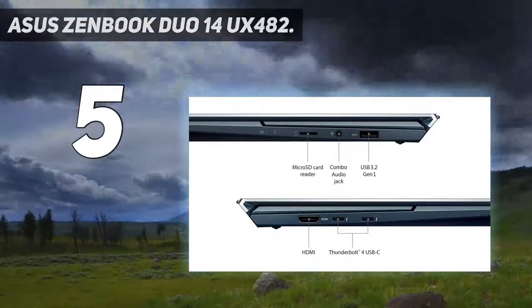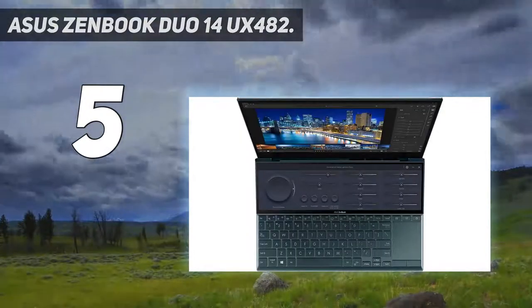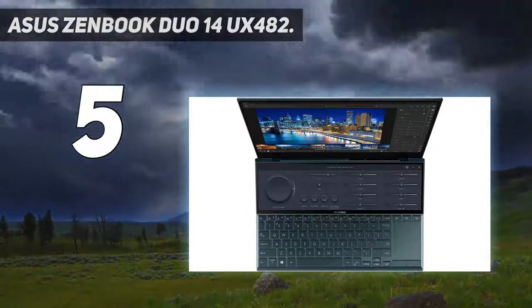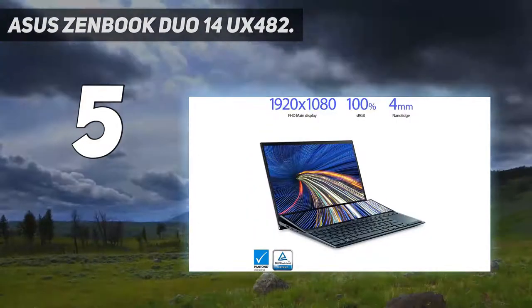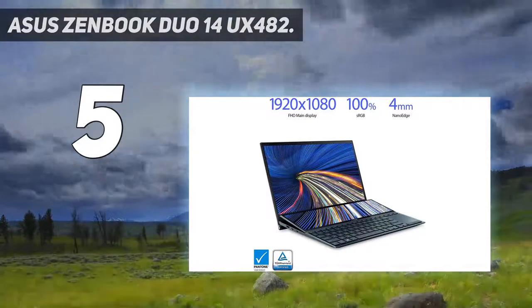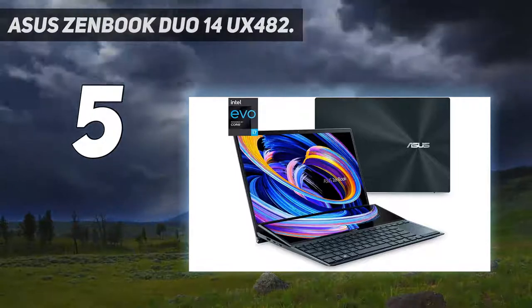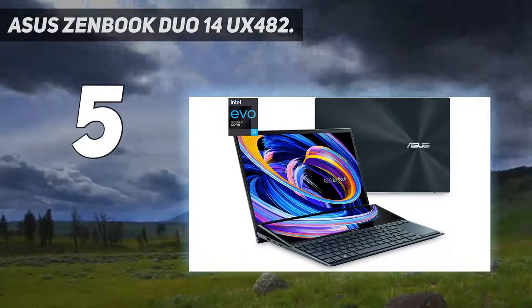The main monitor is a 14-inch display with a full HD 1920 by 1080 resolution. Dual Thunderbolt 4 ports are bang up to date, plus there's the handy inclusion of one conventional USB Type-A port, along with an HDMI port and a headphone socket.